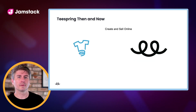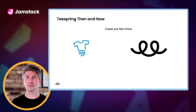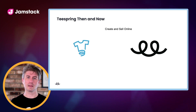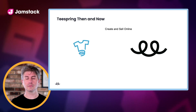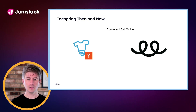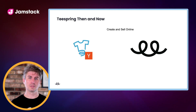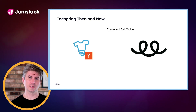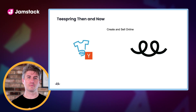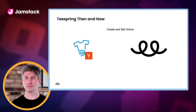Teespring at its core is a platform that allows people to create and sell online. It was conceived to break down some of the barriers to entry around doing this — things like sourcing the blank products, getting them printed, and actually fulfilling them. We really want to allow people to focus on the design and marketing of their products rather than all the logistics. This idea was developed and we were accepted into Y Combinator, which really jumpstarted the business. Skipping forward seven years, we now have over a million visitors to our site per day and we've hit more than two and a half years of profitability.